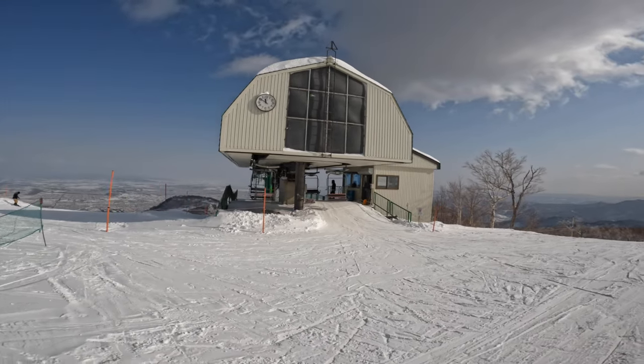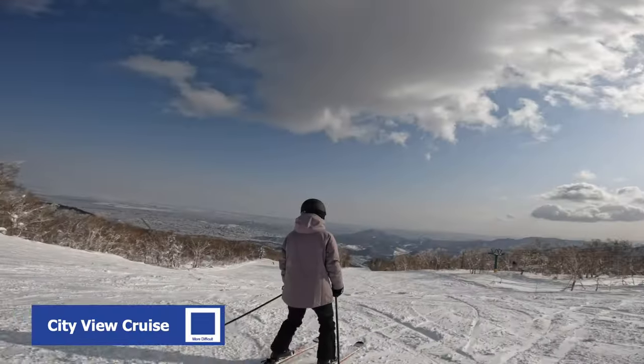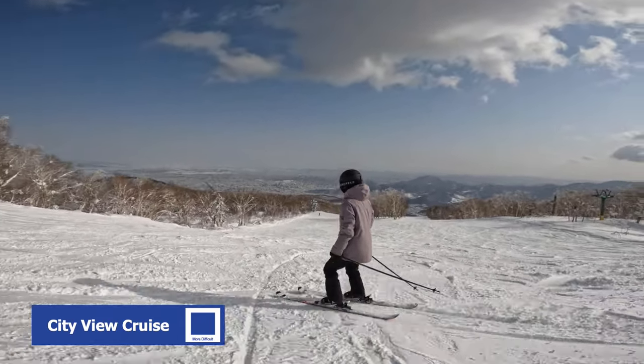The snow might be hit or miss, but on a sunny day you can see why people come to Sapporo Teine — you get an amazing view of the entire city on the City View Cruise.